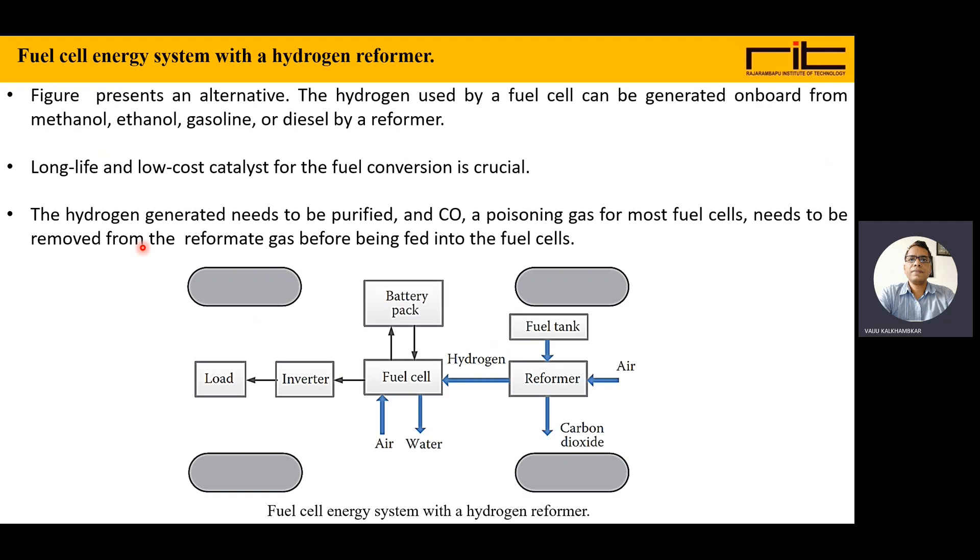The fuel cell energy system with a hydrogen reformer is an alternative approach. The hydrogen used by the fuel cell can be generated onboard from methanol, ethanol, gasoline, or diesel by using a reformer, which is a hydrogen-producing technique. This means the vehicle itself has the facility to generate hydrogen onboard.